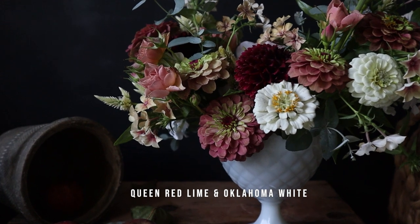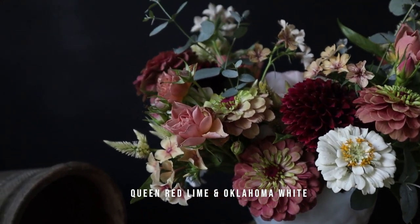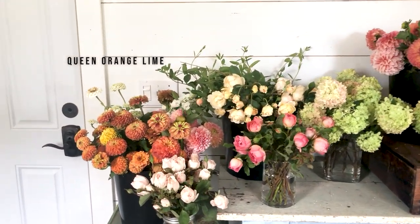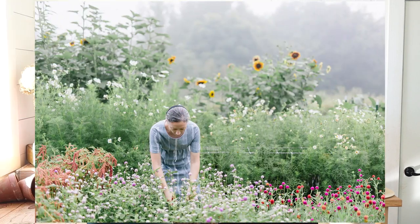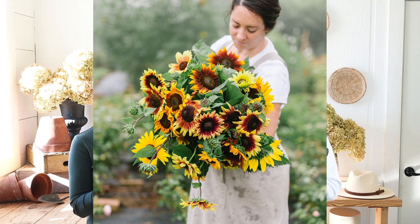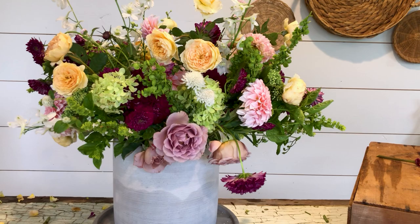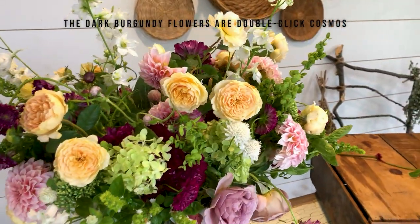Zinnias are an easy win and really pretty. Some of our favorites are the Queen Lime series — Queen Lime, Queen Red Lime, Queen Orange Lime. For smaller ones, the Oklahoma series is great. Benary's Giant zinnias can look like a dahlia. For sunflowers, look specifically for branching varieties — there's a strawberry lemonade colored one. For cosmos, we like White Purity and Double Click varieties.